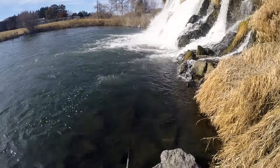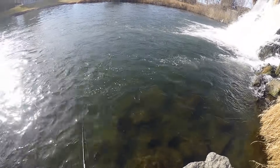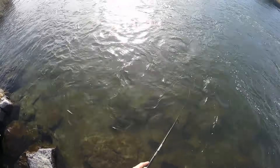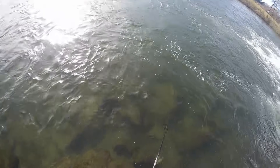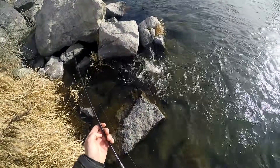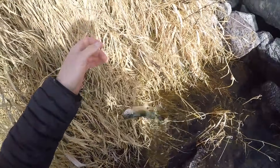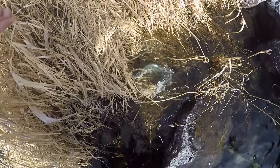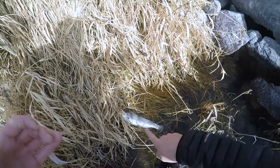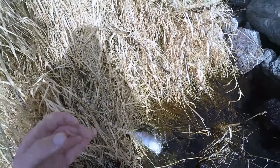Cast right into it. Oh, there's one — right by the shore. Nice. It's a rainbow. That was interesting. I cast it a whole bunch of times with different retrieves and this one bit while I was going quite a bit slower with the jerkbait. It followed it all the way up, kind of bit at it, and then I just sat there and jigged it in place and then it hit the jerkbait.